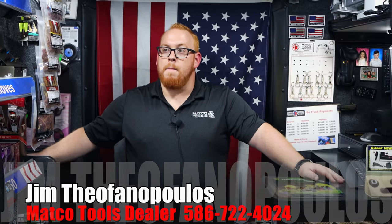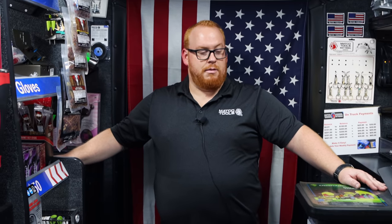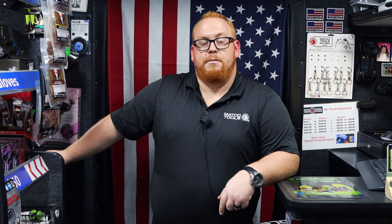So if a guy doesn't have a shop or doesn't work at a shop, do you have an issue selling to somebody? Like if they contact you like, hey man, I just got to have one of those blue ratchets. Not at all. So there you go, guys. If you're in Michigan and you need a Matco guy, that's the finest one you'll ever see — and in any way you want to take that.